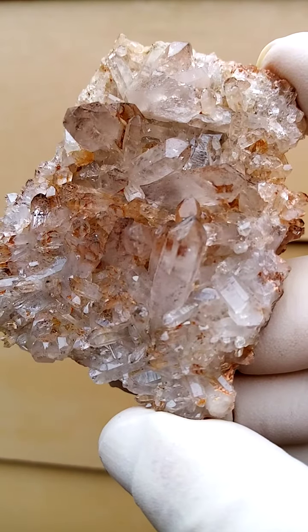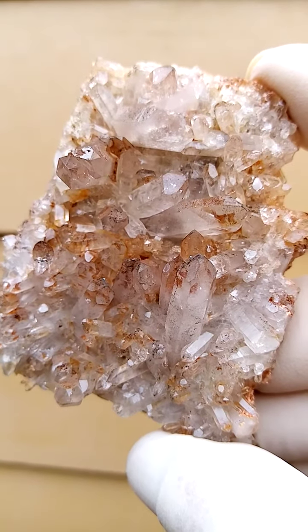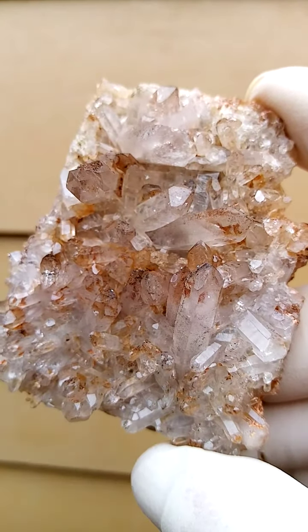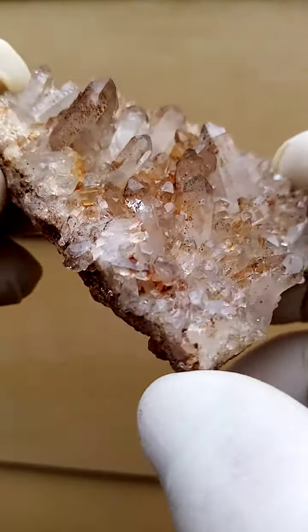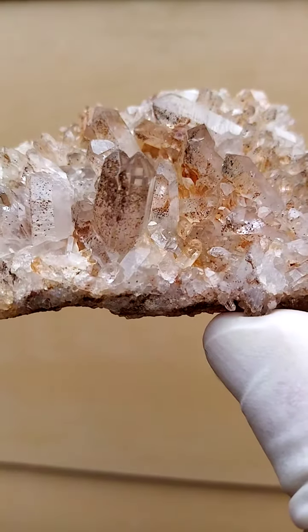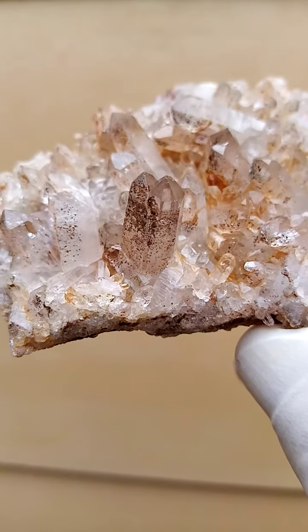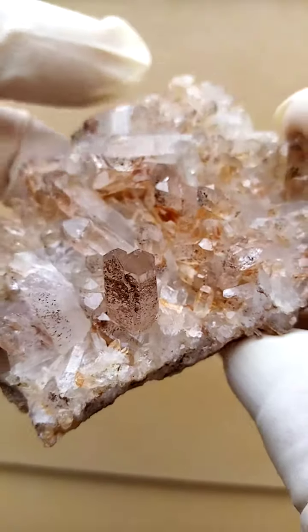There are lots of phantoms — little phantoms of perhaps kaolinite clay or earlier quartz crystals — over which a second quartz flow came. Here's a nice concentration of hematite, little hematite flakes, gray to red, trapped inside the quartz crystals.